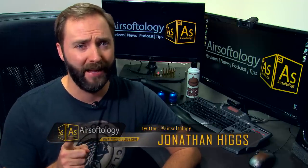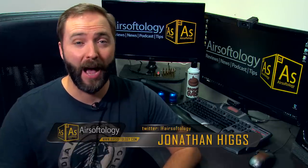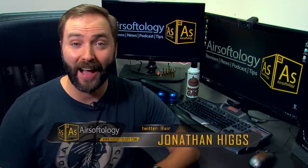Welcome back to Airsoftology Mondays, the show that answers your questions, helps you out when you're in trouble on tech advice, and also tells you when it's time to stop collecting gear because you might have a serious addiction problem. I'm your host, Jonathan Higgs.